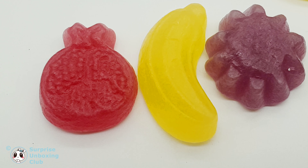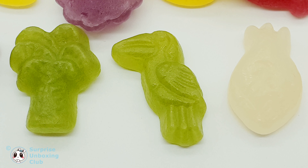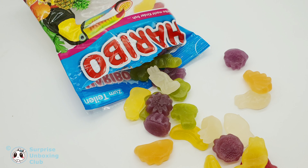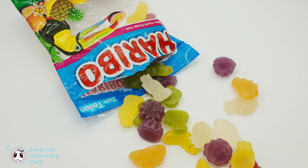Which flavor is your favorite one? Thanks everyone for watching. Feel free to subscribe to see daily more unboxing and review videos. Have a great day. Thanks guys.